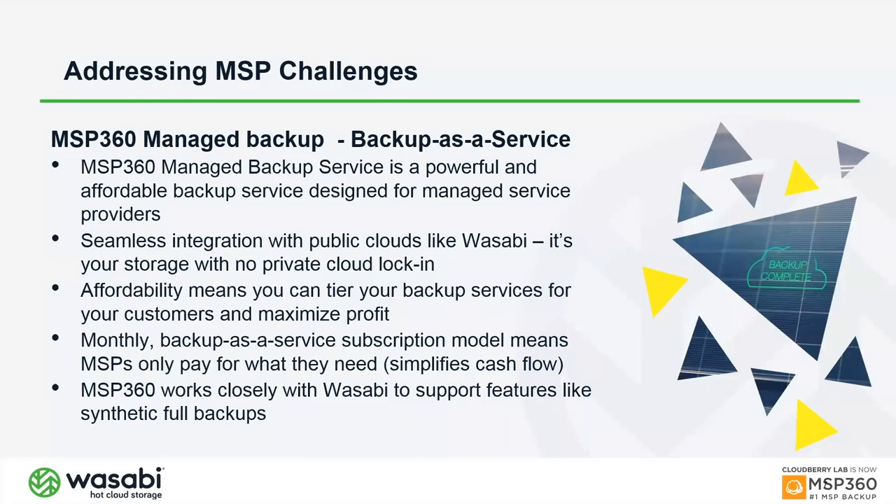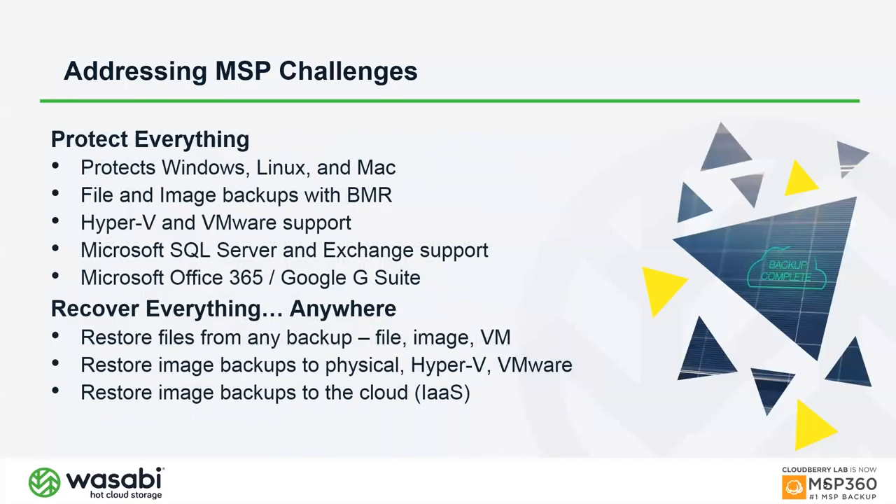Our monthly subscription model means you pay only for the licenses you use that month. We work closely with all our public cloud storage partners, including Wasabi, to ensure top performance and support for features like synthetic full backups. MSP360 protects Windows, Linux, and Mac — endpoints and servers alike — at the same licensing price, with no differentiation between them.